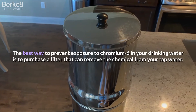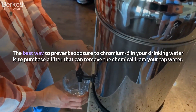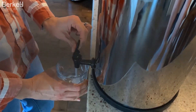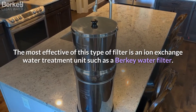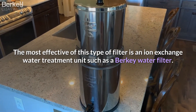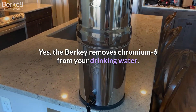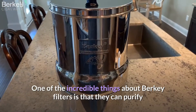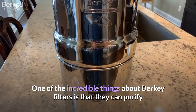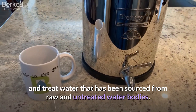The best way to prevent exposure to chromium-6 in your drinking water is to purchase a filter that can remove the chemical from your tap water. The most effective of this type is an ion exchange water treatment unit, such as a Berkey water filter. Berkey filters can purify and treat water that has been sourced from raw and untreated water bodies, meaning you can take water from stagnant ponds, rivers, and lakes and make it potable and clean.